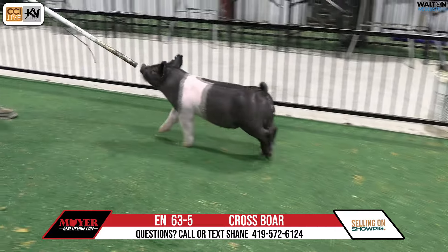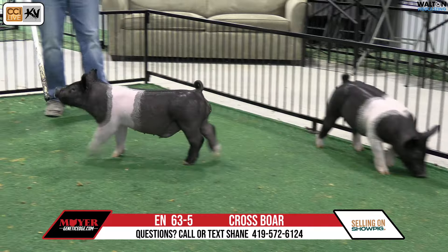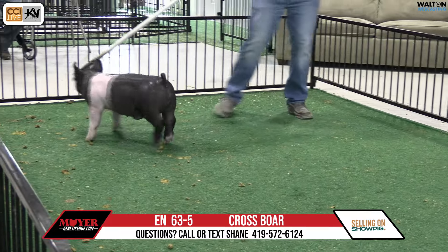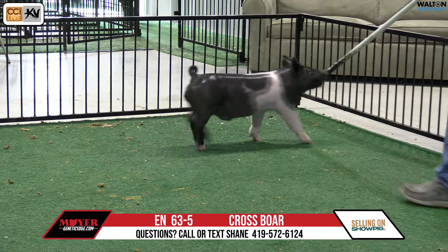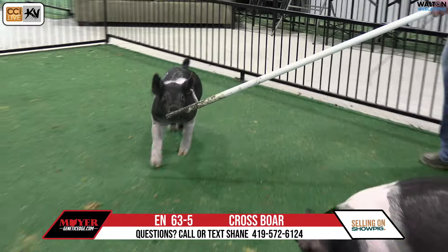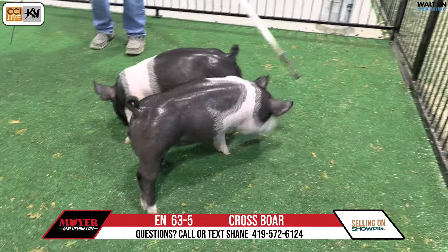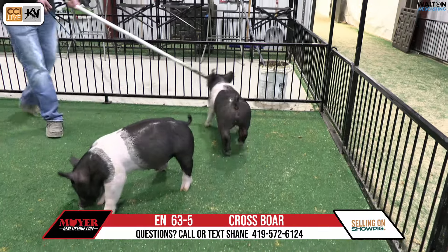Here we've got 63-5. We've had one to 63-1. Once again, this is breathtaking — a dirty punch and the dam produced the champion gilt down there at the Georgia National here this last fall. Another one that again looks very comparable to some of those we saw in the last live sale they had here as far as the breathtaking type and kind.